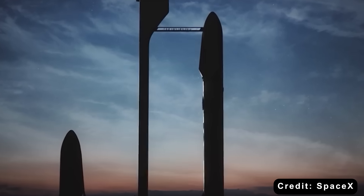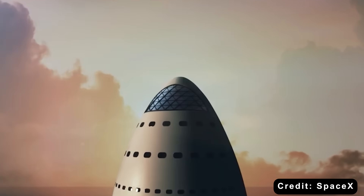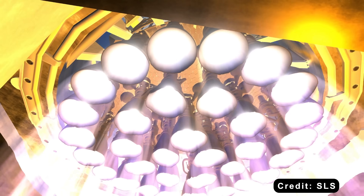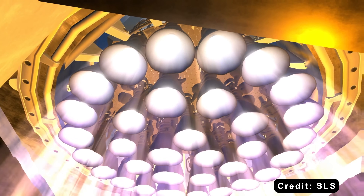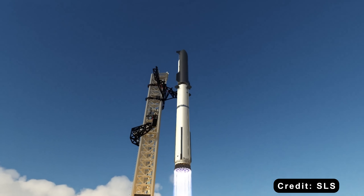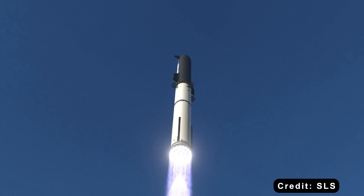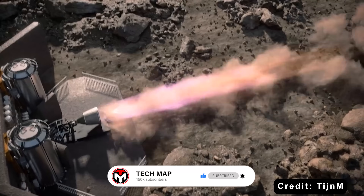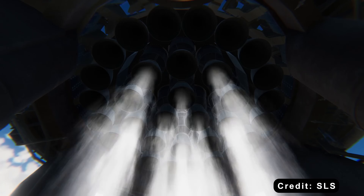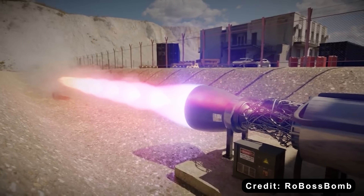Imagine standing beneath a rocket so powerful it could lift the weight of more than a hundred fully loaded passenger jets at once. That is the scale of SpaceX's next evolution in rocket technology. The Raptor 4 engine is not just an upgrade — it is a complete leap forward. With 330 tons of thrust and the potential to power future boosters with over 11,500 tons at liftoff, this engine is in a league of its own.